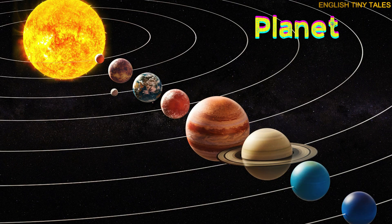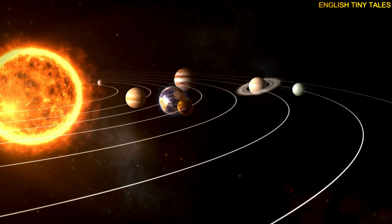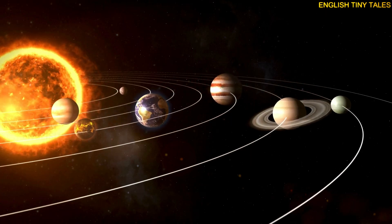This is a planet. Yay! A planet is a big, round world that moves around a star like the sun.